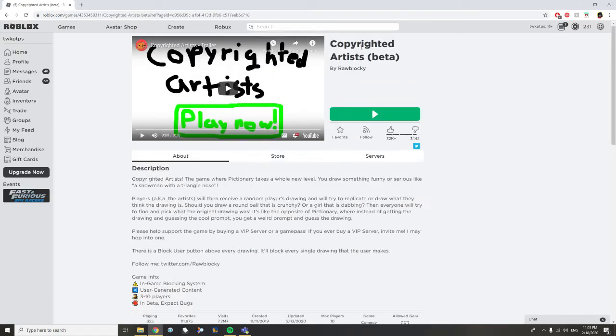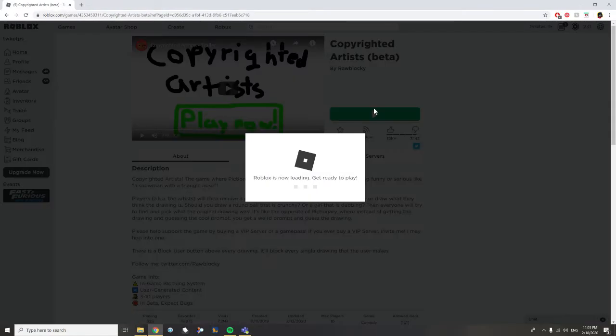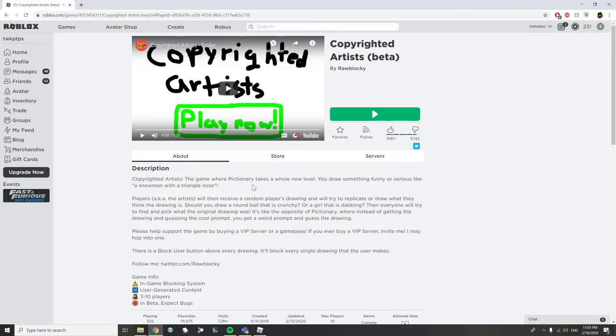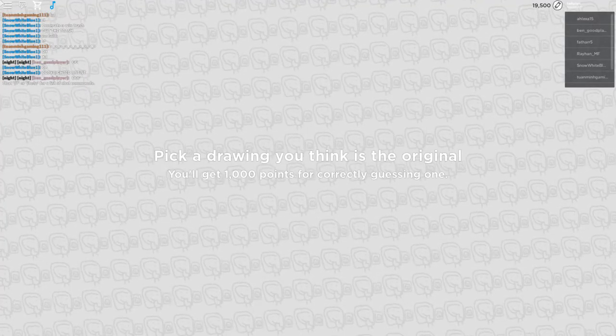Copyrighted Artists is a game you should check out because it is probably one of the most creative game ideas out there. This game is basically Pictionary but the opposite. To be very honest, I don't know what Pictionary is. Let's hope we join at the start of the game and not in the middle — okay, never mind, we joined right in the middle of the game.